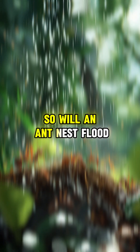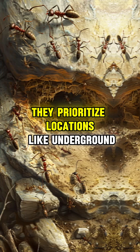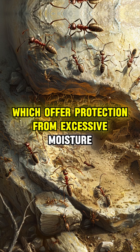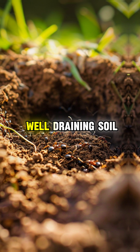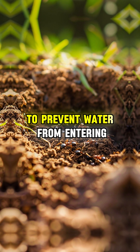So will an ant nest flood when it rains? In reality, ants carefully choose their nesting sites. They prioritize locations like underground, beneath rocks, or under trees, which offer protection from excessive moisture. They also build their nests in well-draining soil and sometimes construct small barriers around the entrance to prevent water from entering.